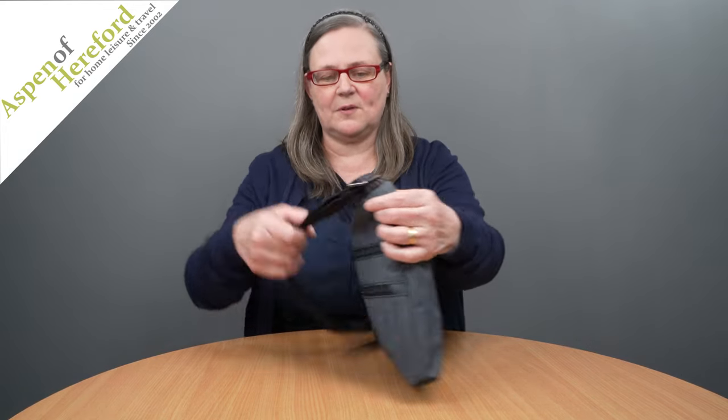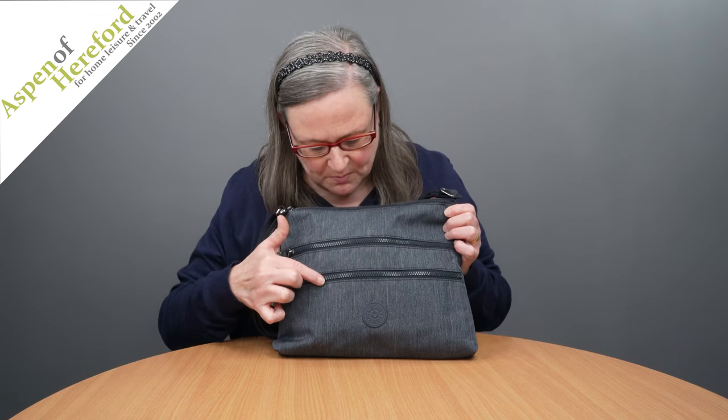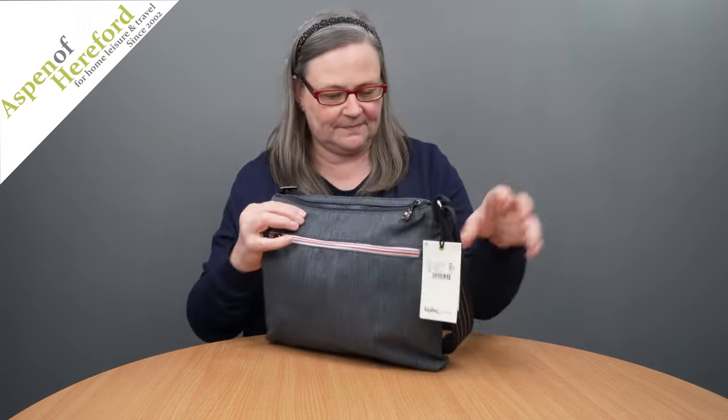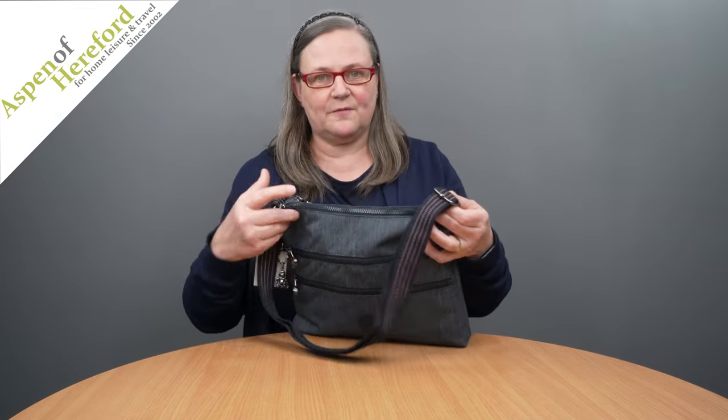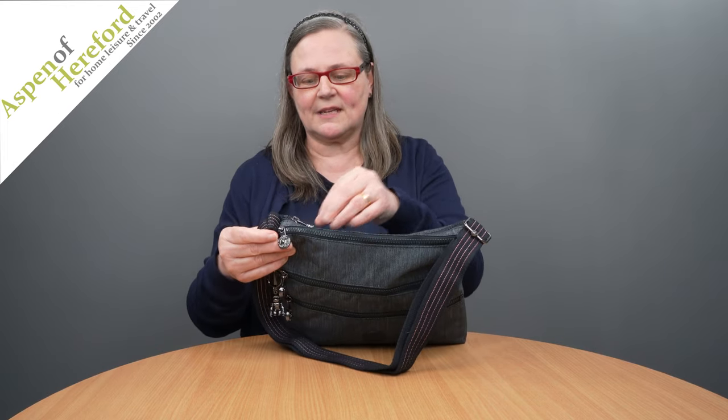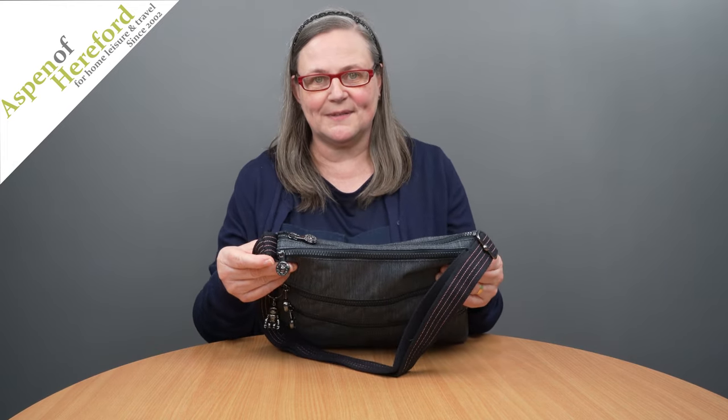On the front of the bag you will find two zipped pockets, on the rear of the bag a secure zipped pocket, a fully adjustable shoulder strap and two zips leading to two main compartments.